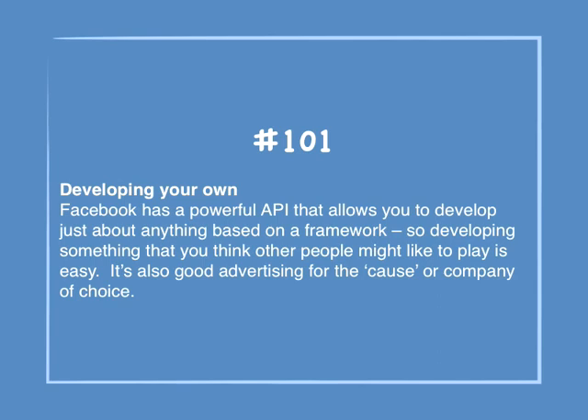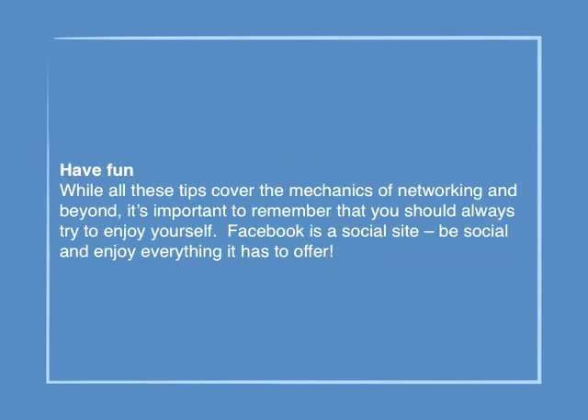Number 101: Developing your own. Facebook has a powerful API that allows you to develop just about anything based on a framework, so developing something that you think other people might like to play is easy. It's also good advertising for the cause or company of choice. Have fun — while all these tips cover the mechanics of networking and beyond, it's important to remember that you should always try to enjoy yourself. Facebook is a social site, so be social and enjoy everything it has to offer.